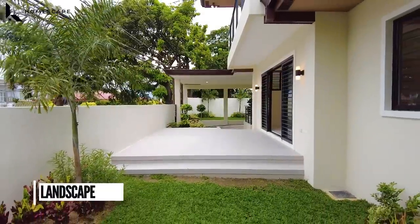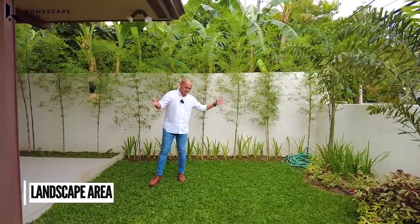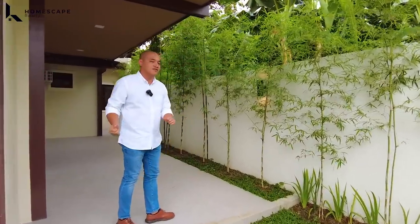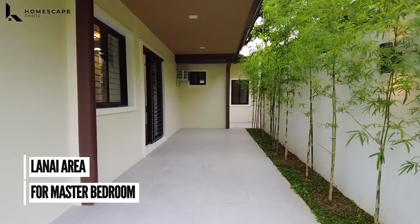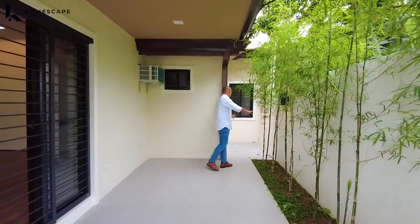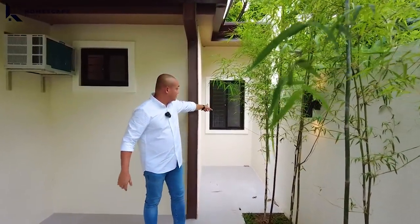Lots and lots of landscape area all throughout the house. Napaka welcoming vibe. And this covered spot as the lanai for your master bed. We also have this area naman for additional ventilation on that side.